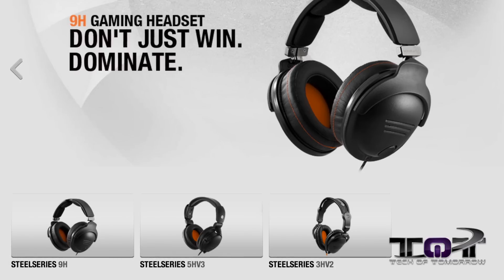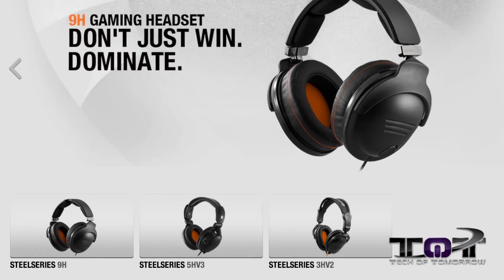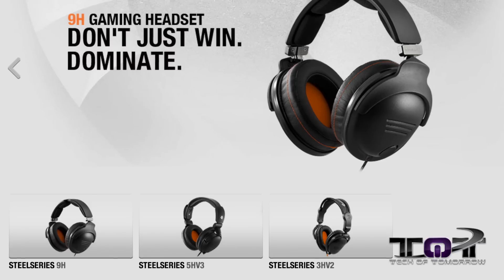Last week it was Computex; this week it's E3. SteelSeries is releasing three new sets of headphones — those lovely cans for the top of your head. They have three models coming out: the 3H V2, the 5H V3, and the 9H.